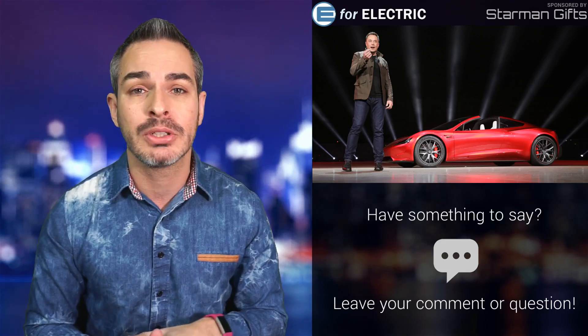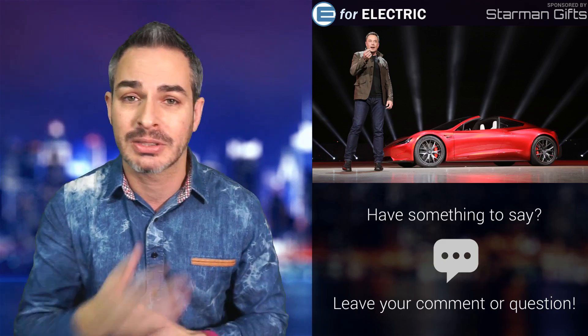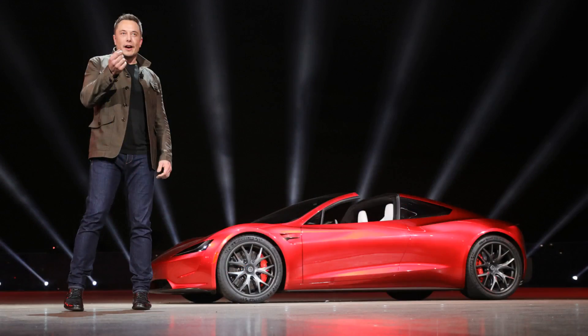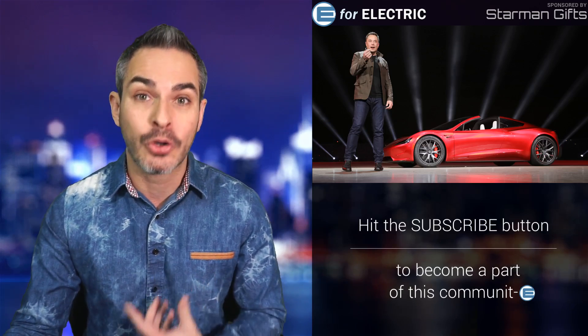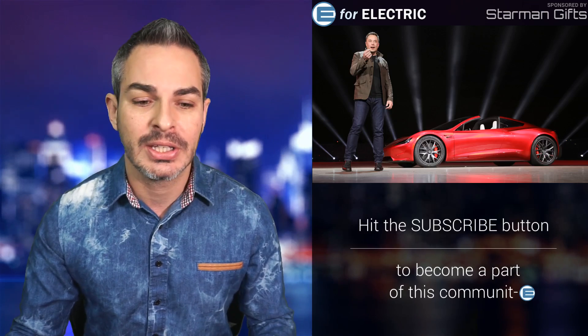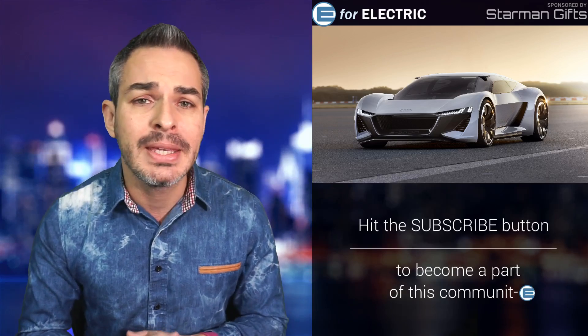So let's talk about the Tesla Roadster — obviously amazing specs and really high expectations. By the way, this is one of my favorite pictures of Elon and the Roadster. This was taken at the unveiling, at which I was actually present myself. That was a pretty cool memory. But one of the newer competitors is this car, which is the Audi PB18.